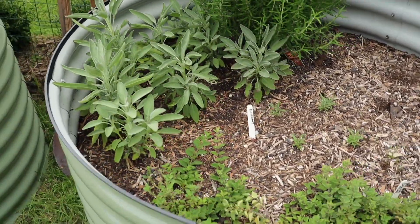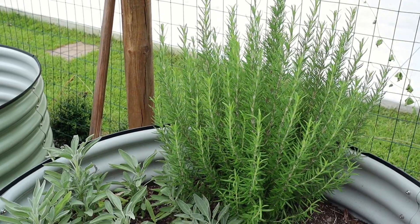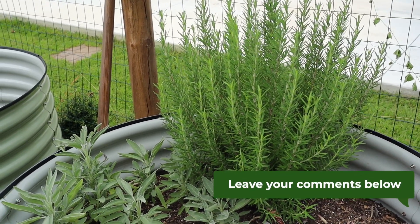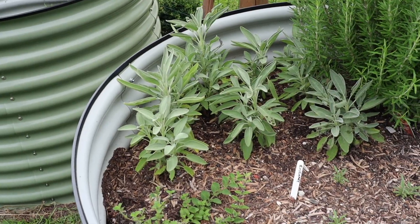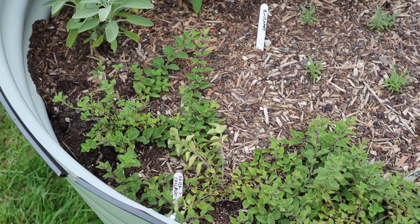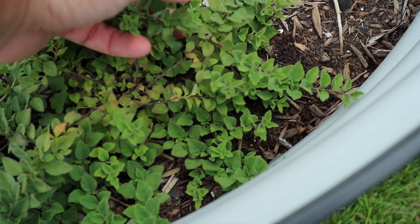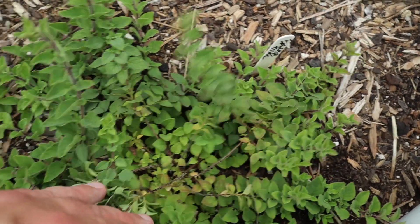Here is the herb bed. It's sunk down quite a bit with the wood chips rotting and compressing inside, which is fine. Rosemary is doing very well — I haven't used any of it yet. Not sure if I should dry it or freeze it. If you grow herbs and you dry or freeze them, please leave a comment below. There's also sage, some more baby rosemary, and Greek oregano. Over here is thyme, though it hasn't really grown much.